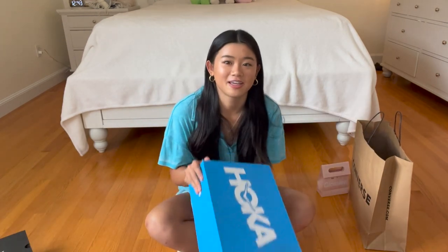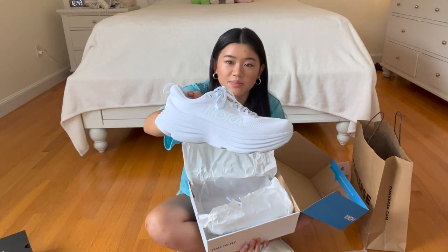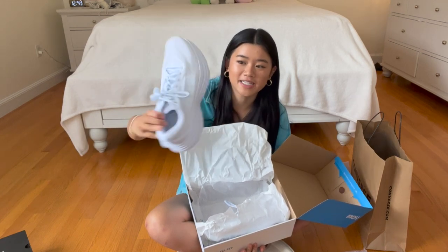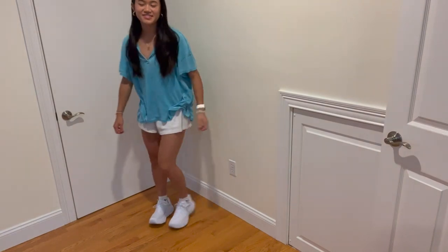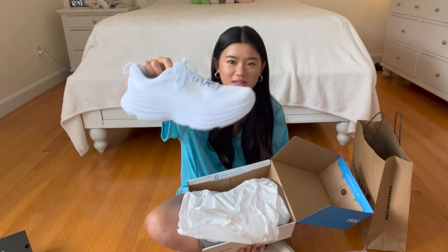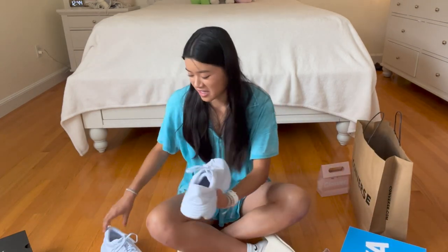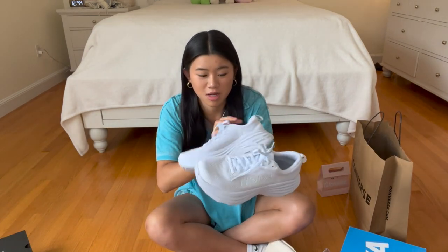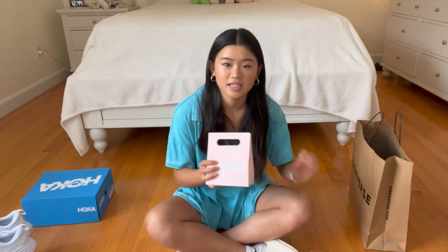Next, Hokas — I finally got some Hokas after wanting them for a really long time. I got the Bondi 8 Hokas in Triple White, I think it's called. They're so pretty and they're also really platform, which I didn't realize, and kind of chunky looking, but I still like them. I haven't worn them at all because I've been saving them to show you guys for this haul. I'm so excited to wear them — I'm probably gonna start wearing them every day.